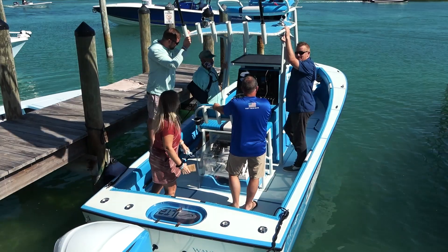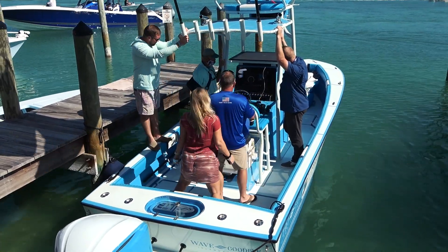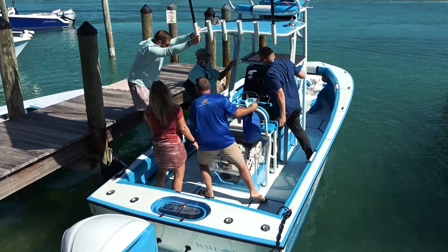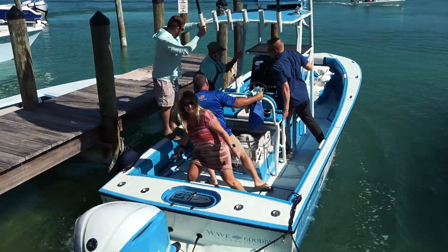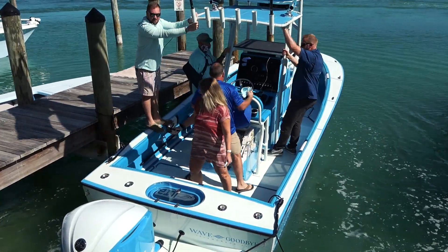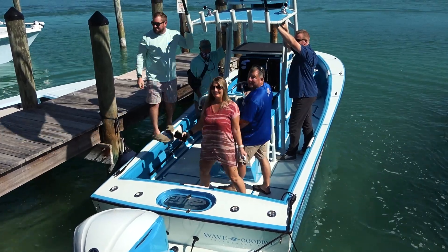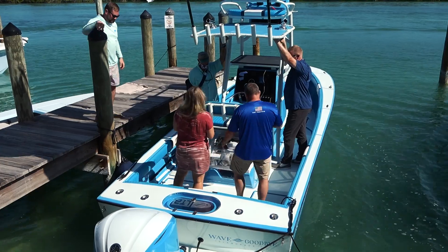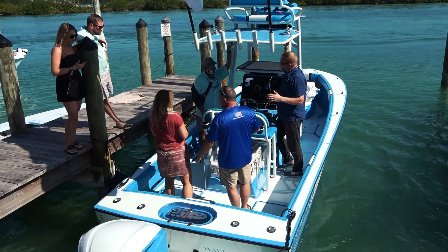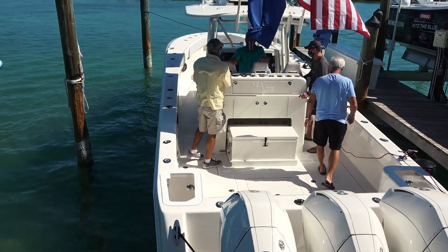Check this out — they're demonstrating the SeaKeeper. It's that thing under the glass where the guy is standing. It keeps the boat from rocking side to side. It's a gyro stabilizer, so when he flips it on, watch the boat just settle. Look at that — so cool! When you're offshore, that stabilizer just keeps you from rocking side to side constantly and stabilizes the boat.